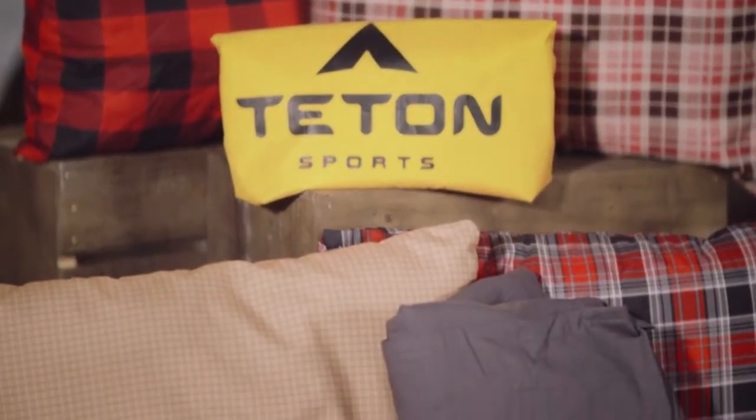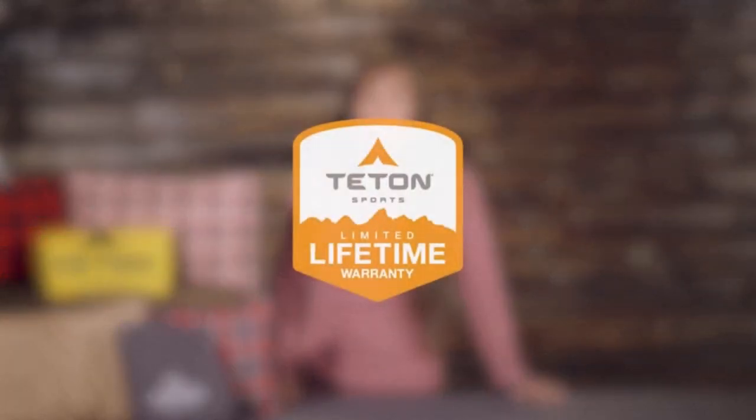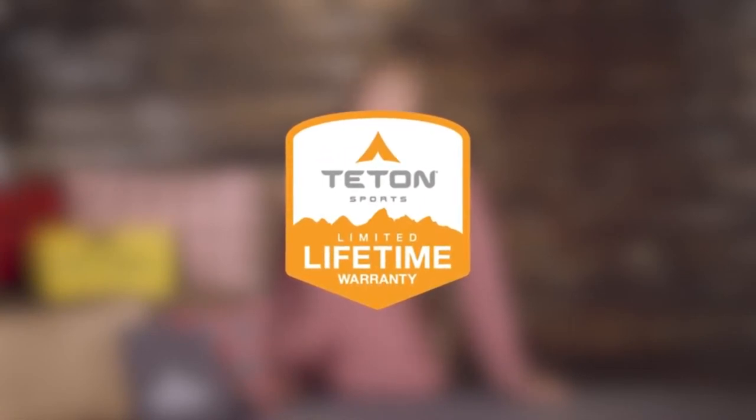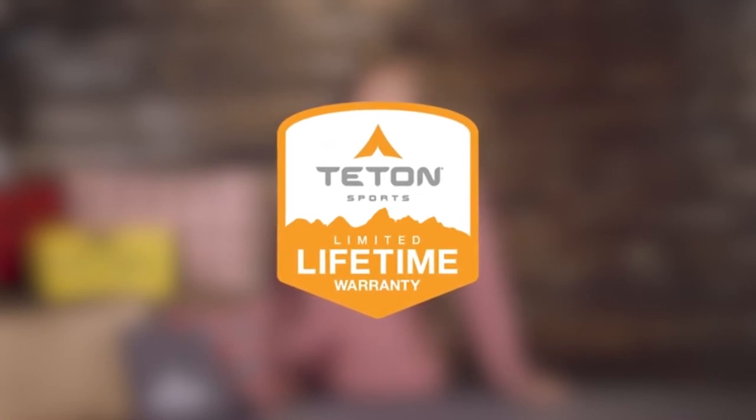Each of these accessories are exceptional quality at an affordable price. The Teton Sports accessories, like with all Teton Sports products, comes with our limited lifetime warranty, which is our promise that you can count on us. If you ever have any issues, please reach out and contact our awesome customer service team, and we'll get you back outdoors and on the trail. And that's an introduction to the Teton Sports accessories. Get outdoors and enjoy life.